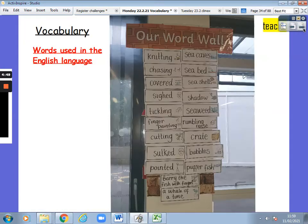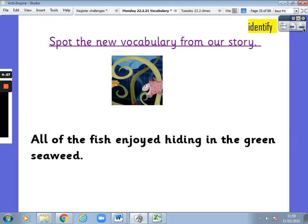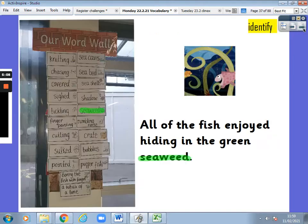What is vocabulary? Words used in the English language. Spot the new vocabulary from our story: all of the fish enjoyed hiding in the green seaweed. What word is on our word wall? It was seaweed. That's right — here it is highlighted on our word wall. Seaweed — it's a noun, it's a thing.